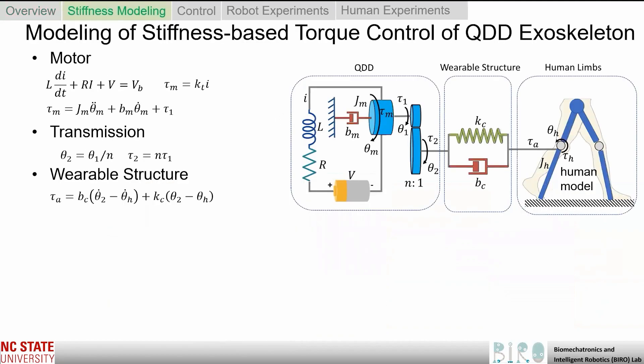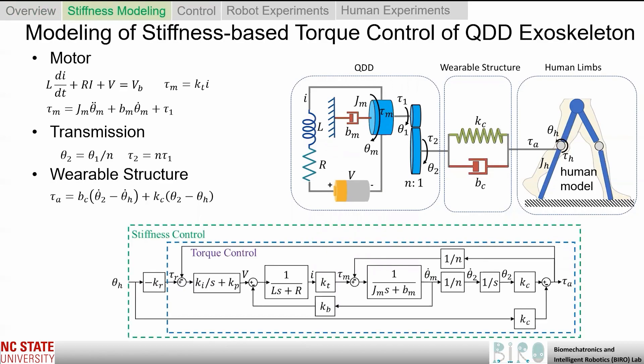Our first main contribution was modeling of the stiffness torque control for our quasi-direct-drive exoskeleton. We developed a unified model that captured the dynamics of the motor, transmission, and wearable structure. Using this dynamic model, we were able to understand the properties of different actuation paradigms. As shown in this figure, the stiffness control achieved the desired dynamic stiffness of the exoskeleton by generating the torque reference tau_r in response to the input of the human knee angle theta_h. The output was the exoskeleton-assisted torque tau_a, applied at the human knee.